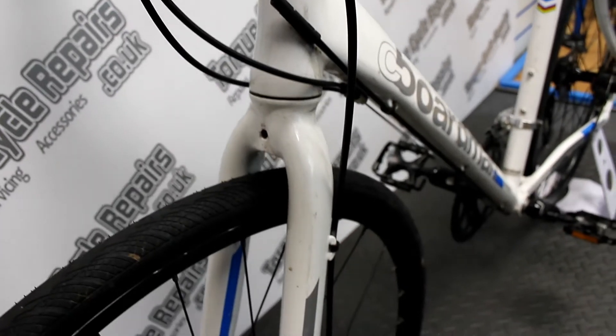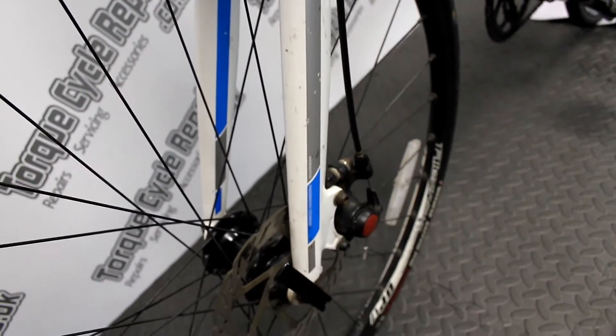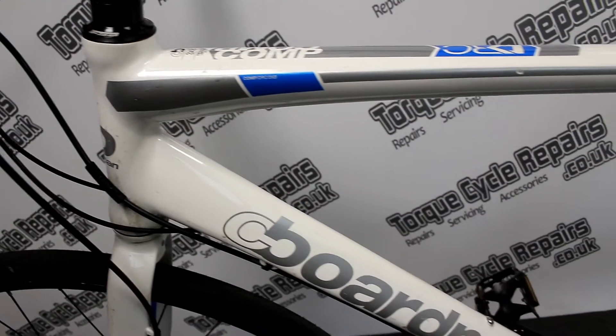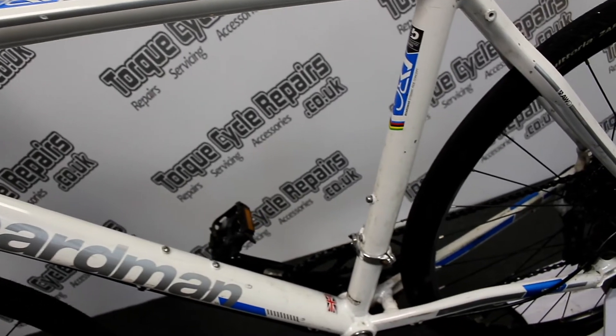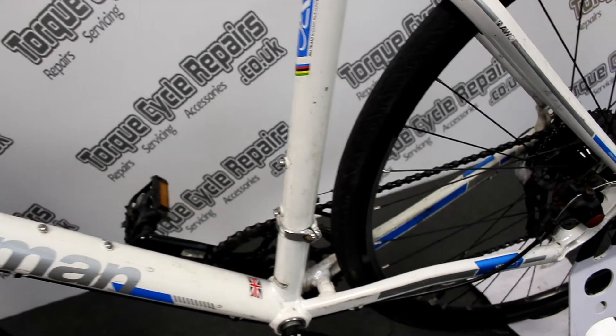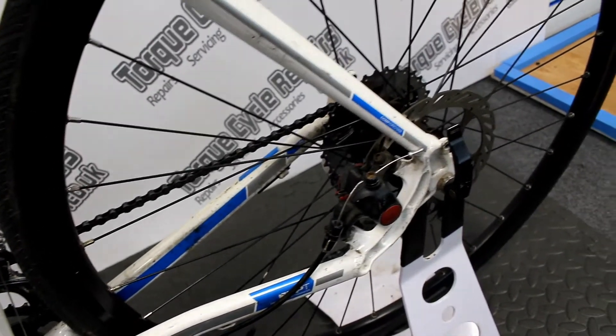If you're looking for a ride-to-work bike, you really can't go far wrong with these. For the money they've got very good components and a good quality alloy frame, relatively lightweight, but having the 9x2 speed drivetrain and the Avid BB5 mechanical disc brakes — just everything works well and is reliable.